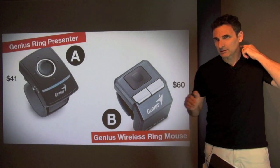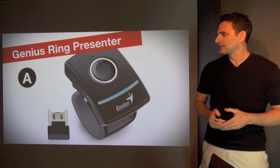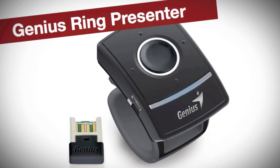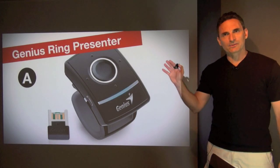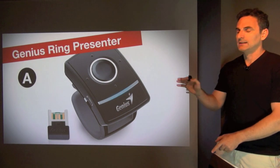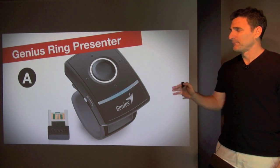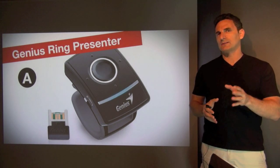The first one is the Genius Ring Presenter — it's the one I've been using for this presentation and it's quite good. I don't really use the mouse function; it has a trackpad here and it works more or less, but I can't demonstrate it here because I'm using Keynote and the mouse doesn't work in Keynote.